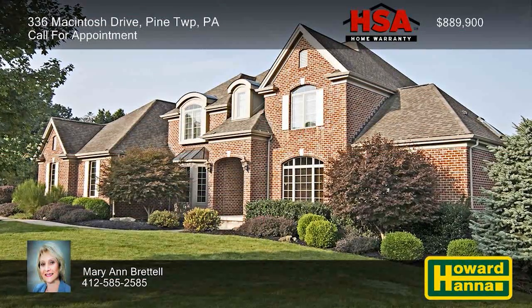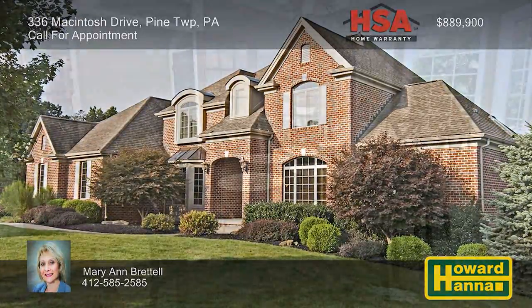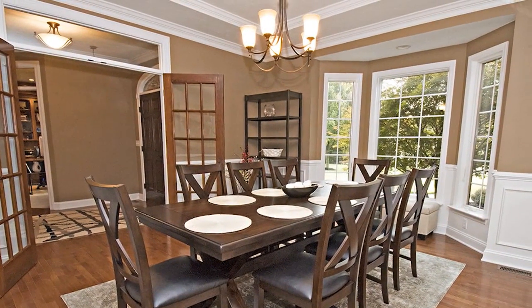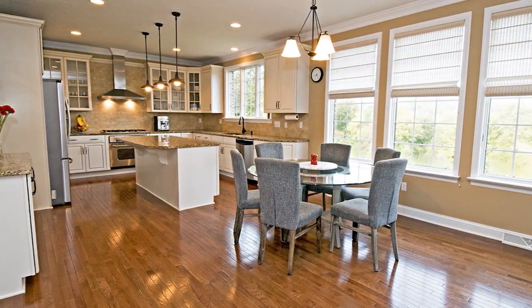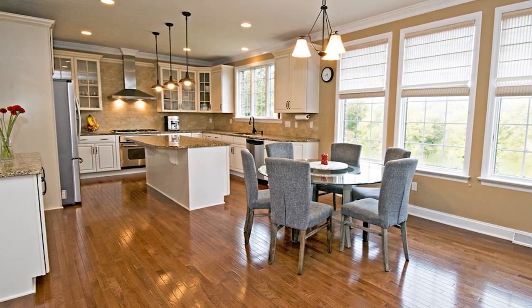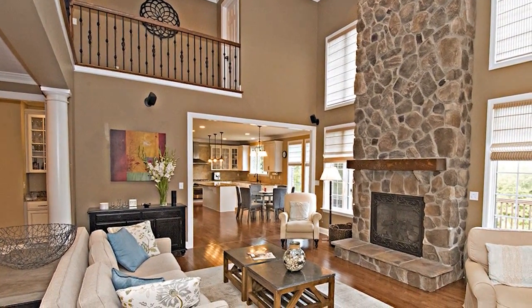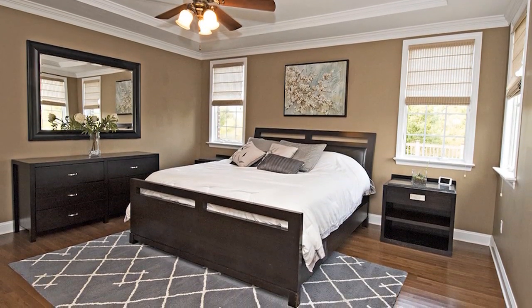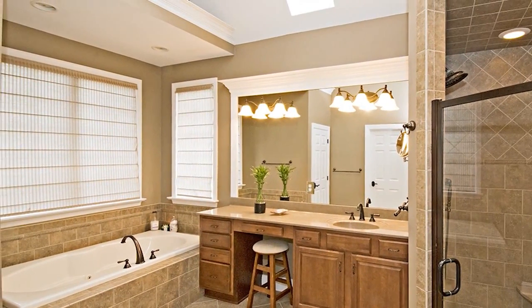A covered front porch welcomes you to this six-bedroom, five-and-a-half bath brick provincial on a two-acre cul-de-sac lot in Pine Township. French doors in the foyer connect to a den with stately judges paneling and a hardwood dining room with a butler's pantry. The eat-in kitchen is equipped with crisp white cabinetry, granite countertops, a walk-in pantry, and stainless steel appliances. The family room is centered on a floor-to-ceiling stone fireplace flanked by two-story windows. A double tray ceiling tops the first-floor master suite, which enjoys the use of a large walk-in closet and a lavish bath with double sinks, a glass-enclosed tile shower, and a relaxing whirlpool tub.